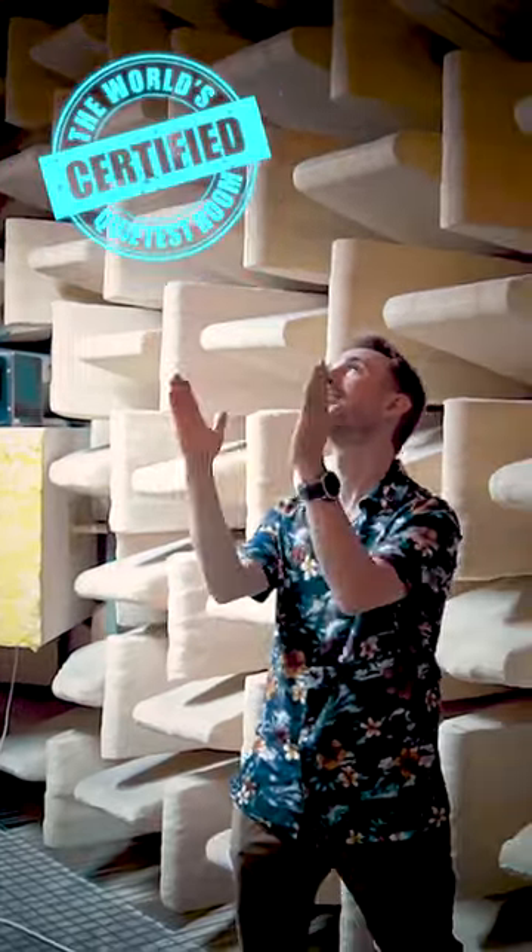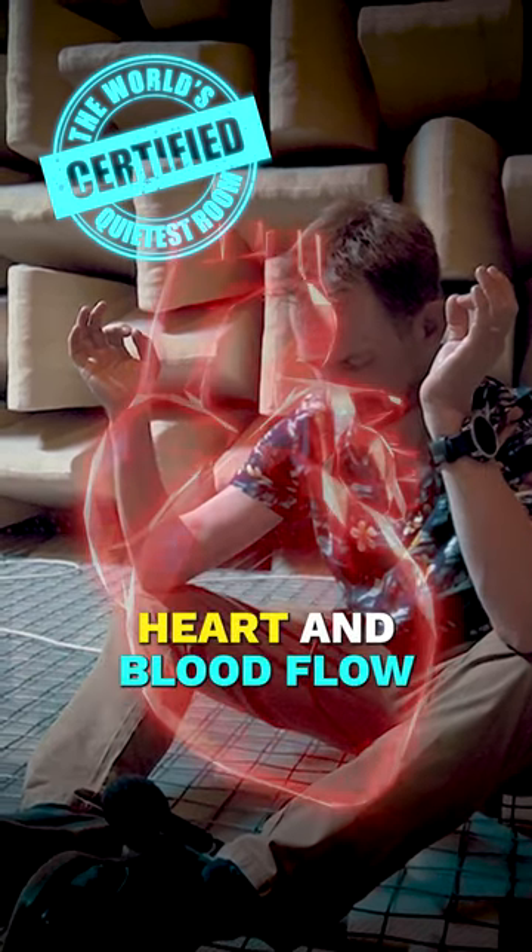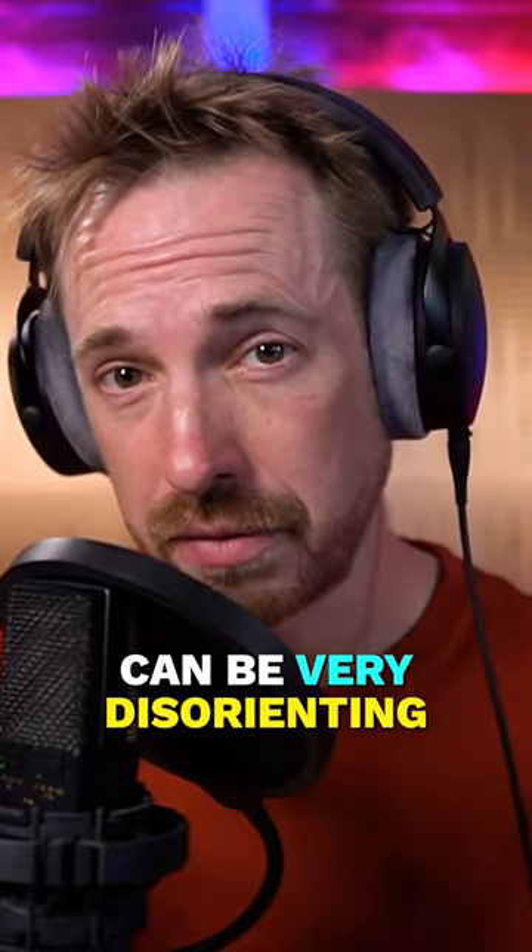The anechoic chamber is minus 9.4 decibels — the world's quietest room — so quiet you can hear the sound of your stomach, heart, and blood flow. For a normal person going into this room, the experience can be very disorienting.